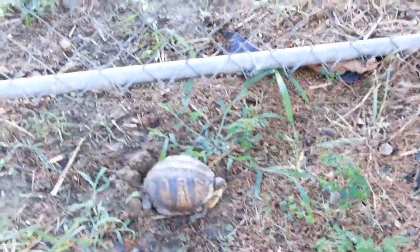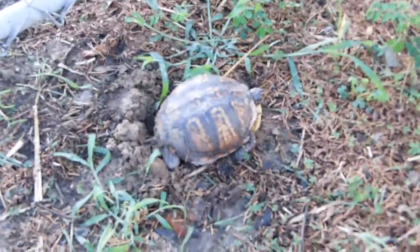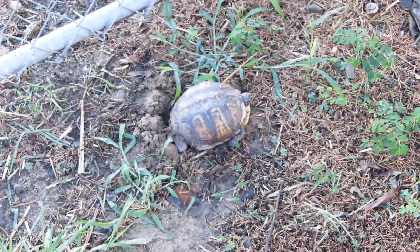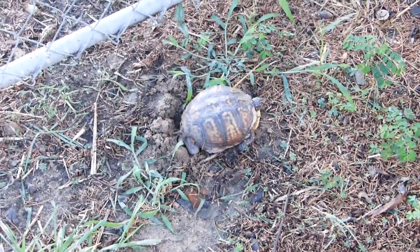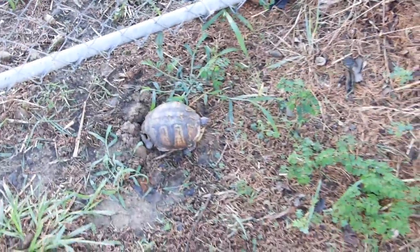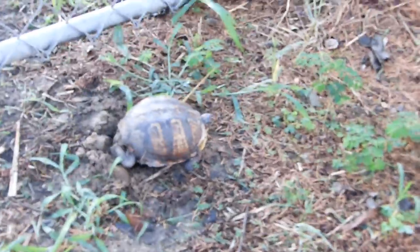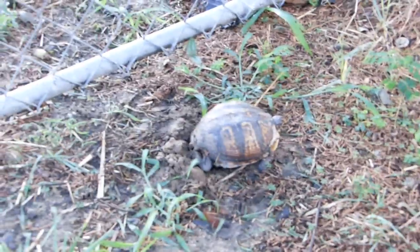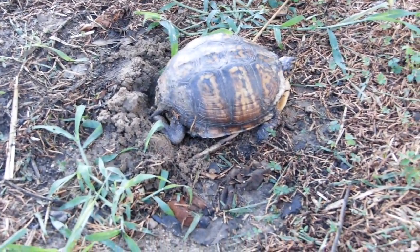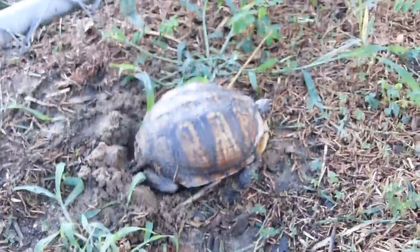There should be about six eggs in that hole — three to five eggs in the driveway. At least it's off to the edge a bit. She's busy trying to work that dirt down into the hole. The dog was barking, yipping, and I came out here to look.